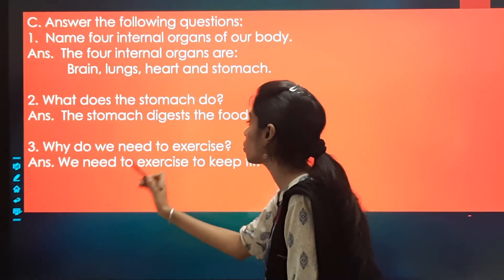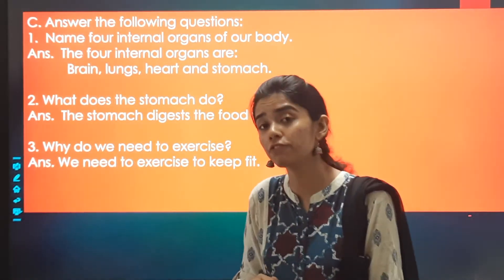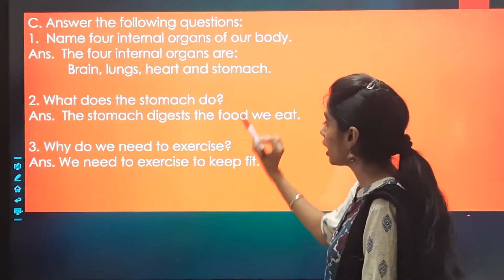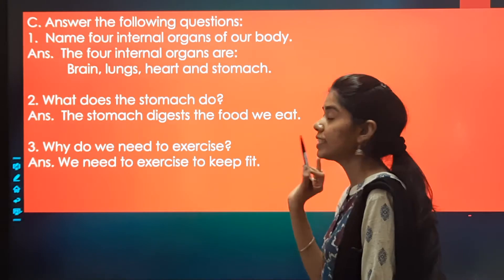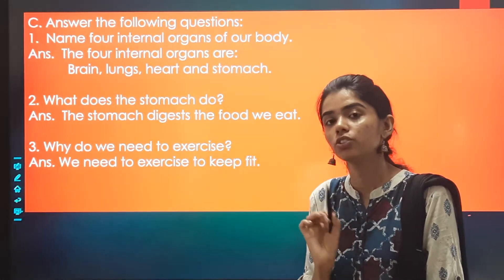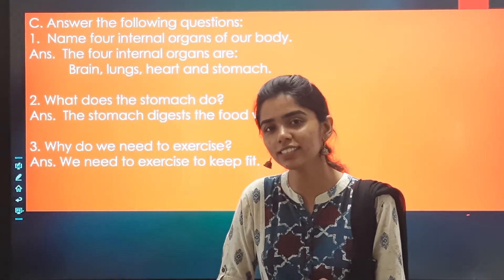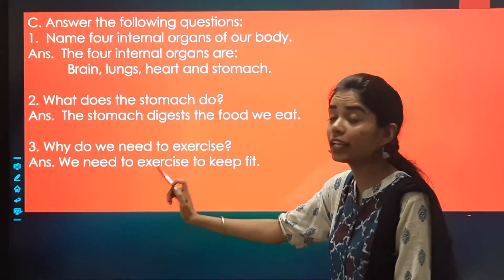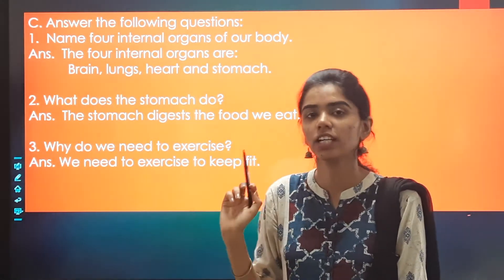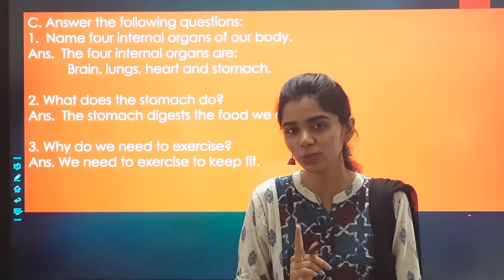Why do we need to exercise? What is the spelling of exercise? E-X-E-R-C-I-S-E. Why do we need to exercise? We need to exercise to keep fit.